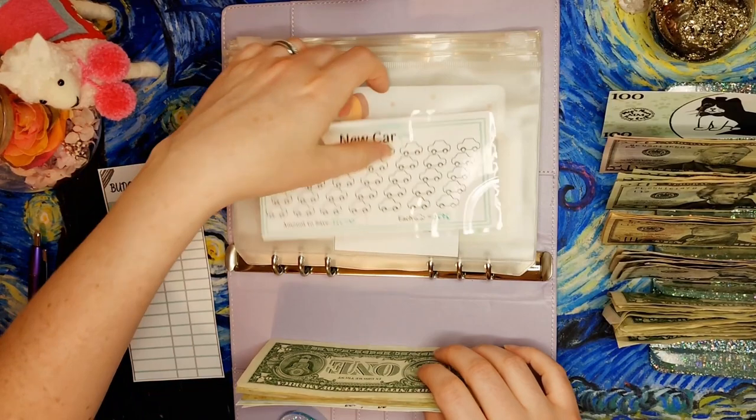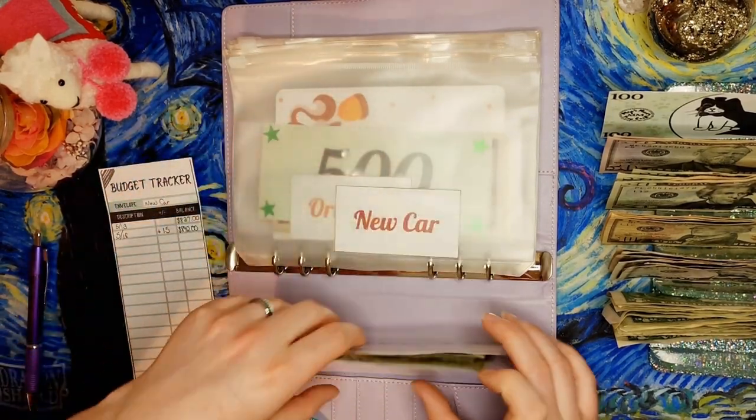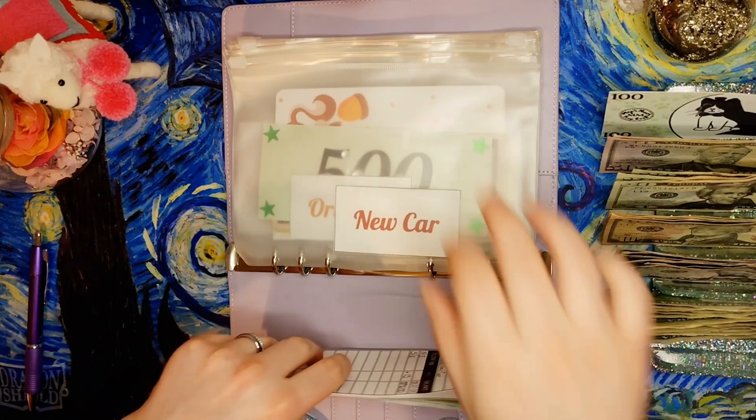We can't color that in until we get to $1,300 something, so we'll wait on that.